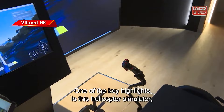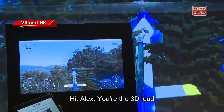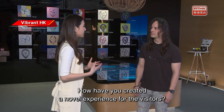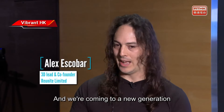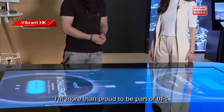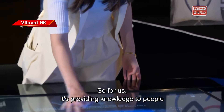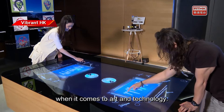One of the key highlights is this helicopter simulator, which puts visitors in the pilot seat. Alex, you're the 3D lead of one of HKSTP Incubates participating in this exhibition. How have you created a novel experience for visitors? In this era where technology and arts are almost one, and we're entering a new generation of these experiences, I'm proud to be part of this first wave of showcasing this type of marriage. For us, it's about providing knowledge to people on what they will be seeing in the near future and what type of experiences they can be part of when it comes to art and technology.